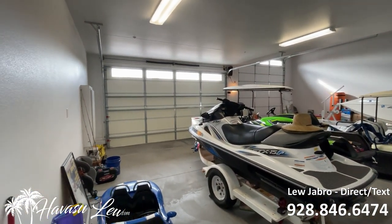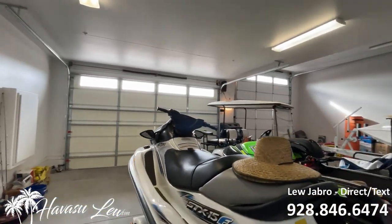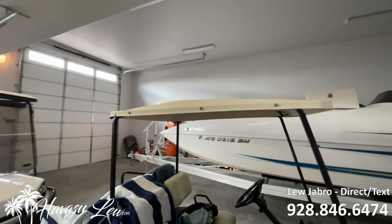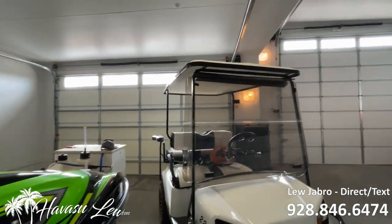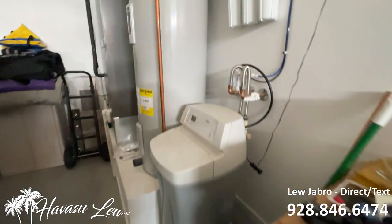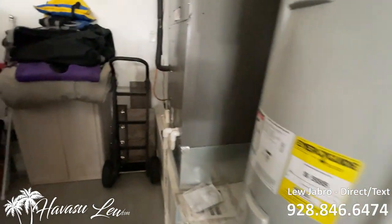We have a two-car garage side that's about 35 feet deep. We also have the 47-foot RV garage side, which has a 14-foot door, and the two-car garage side looks like a 10-foot door. In here you have your water softener, reverse osmosis drinking water, irrigation, hot water heater, and air handler unit.